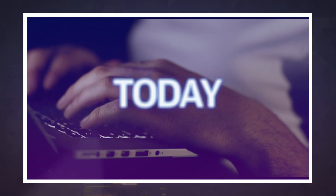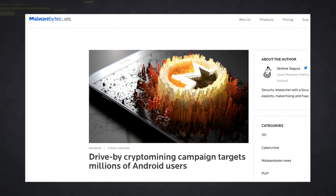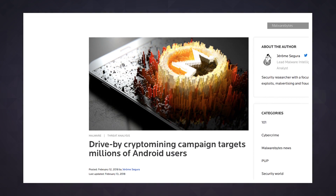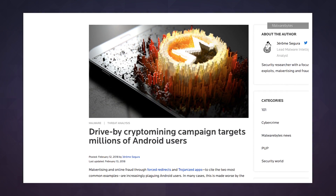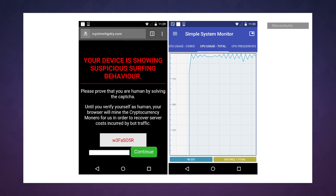Millions of Android users have fallen victim to a cryptocurrency mining hijack scheme in recent months. Described by Malwarebytes Security Research as a drive-by campaign, the attack redirects your Android phone to a website that hijacks the processor to mine the digital currency Monero. If you want it to stop, you have to enter a CAPTCHA code.